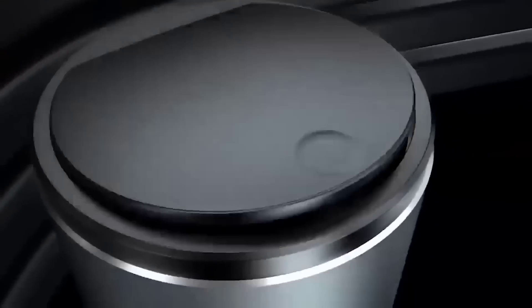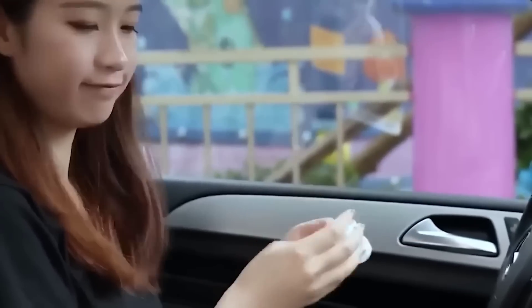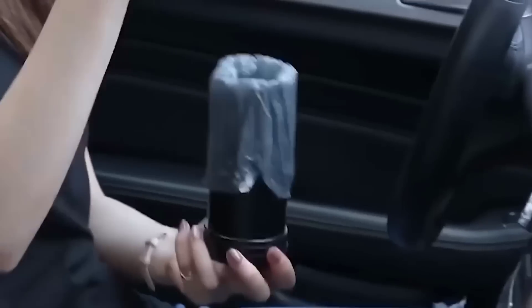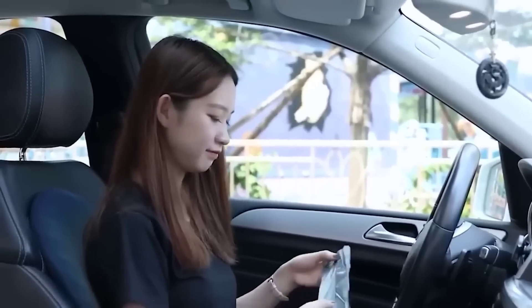If you like order in your car, then the following product is just for you. It is even more pleasant to be in a cabin where things are in their places and there is no trash. To keep this order always, companies offer portable trash cans. Their shape is very similar to a thermos, and their small size is the main advantage. The container does not occupy much space, opens by pressing the lid, and comes with removable bags.